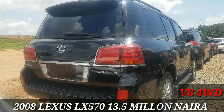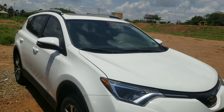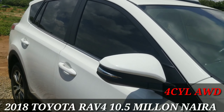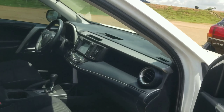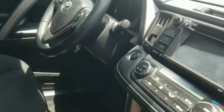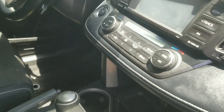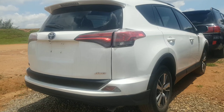Moving on, we have a Toyota RAV4 in white — this is a 2018 model and it's very neat outside, extremely neat. It retails for 10.5 million. Moving inside, it's finished in fabric seat — a very simple car. It comes with a four-cylinder engine, so it's very fuel efficient. You get automatic climate control down here and this car is very neat inside.